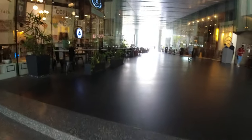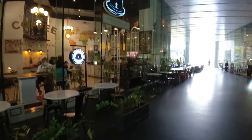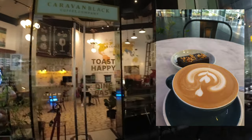Now we're at the Net Lima area. This would be Caravan Black — I think this is one of the more underrated coffee shops in the country.